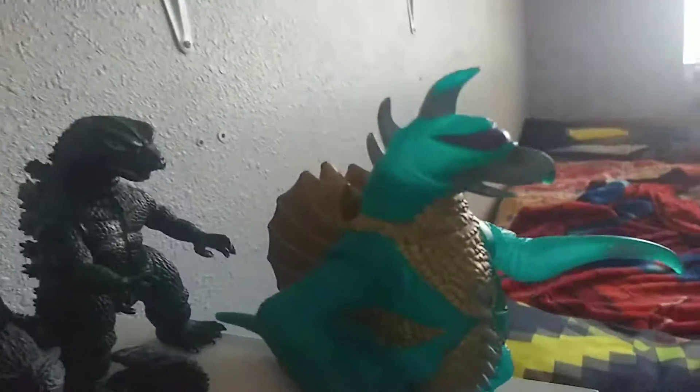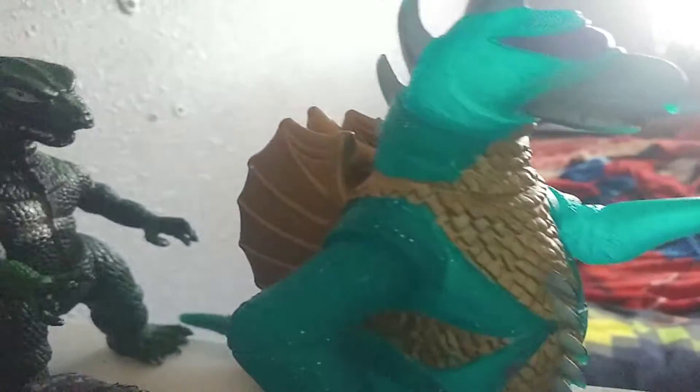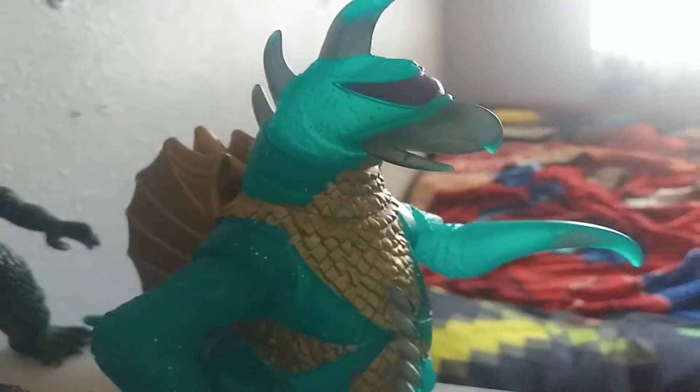Here we got Gigan from Godzilla vs. Gigan — he's really cool, I got him at Toys R Us. And we got King Kong — I got him at the food market. He fell down because I was trying to put him on the shelf.